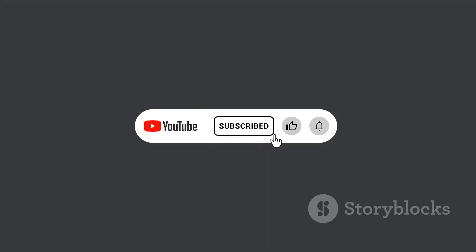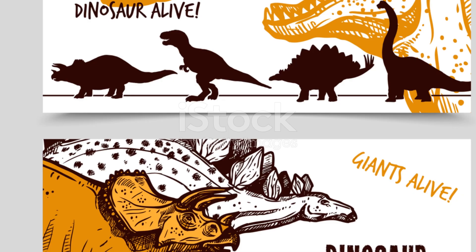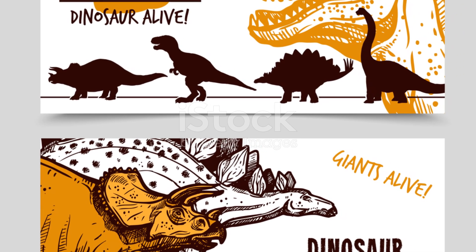What's your favorite dinosaur? Let us know in the comments, and don't forget to subscribe for more adventures in the dinosaur world. Keep being a dino detective.